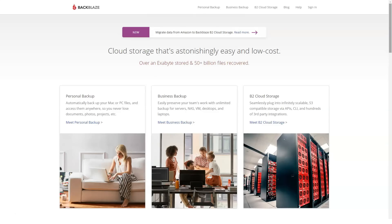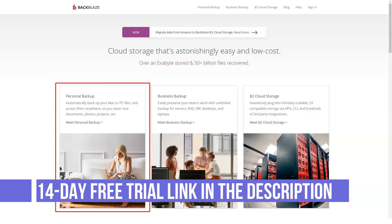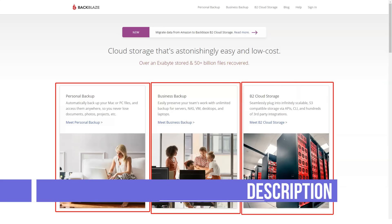Hello friends, today let me tell you about Backblaze. What is Backblaze? Backblaze is a solution that provides companies with a reliable and low-cost platform where they can securely backup their data on the cloud.